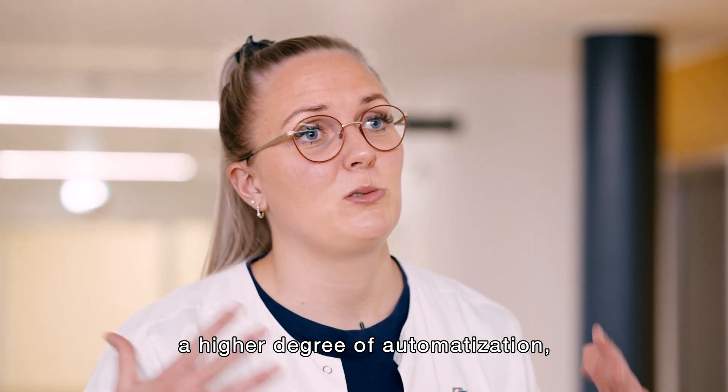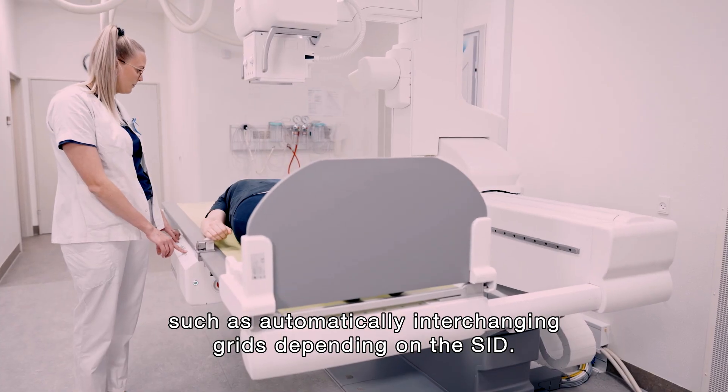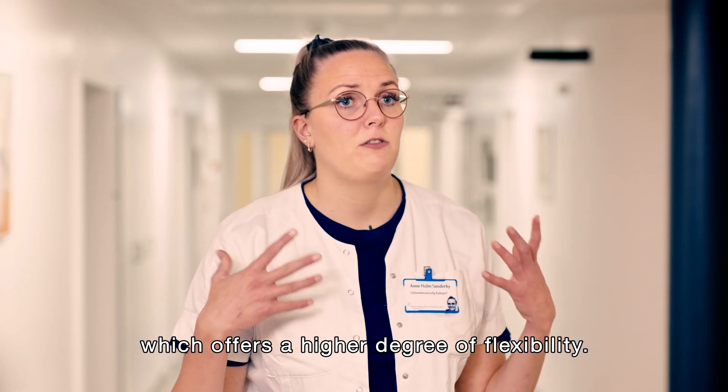The Combi offers a higher degree of automation, such as automatically interchanging grids depending on the SID. You also have the rotatable collimator, which offers a higher degree of flexibility.